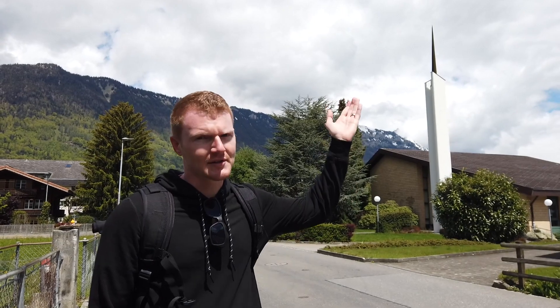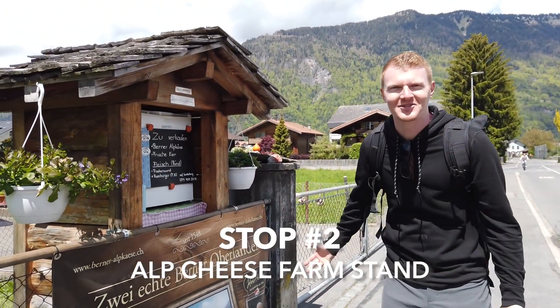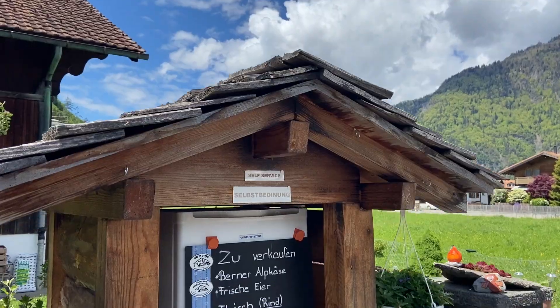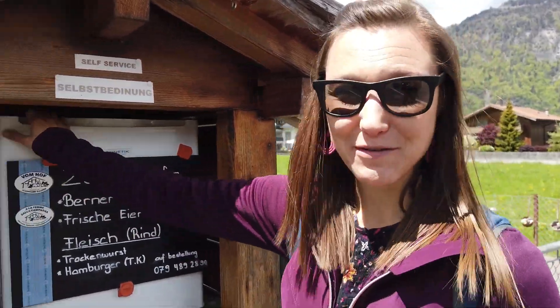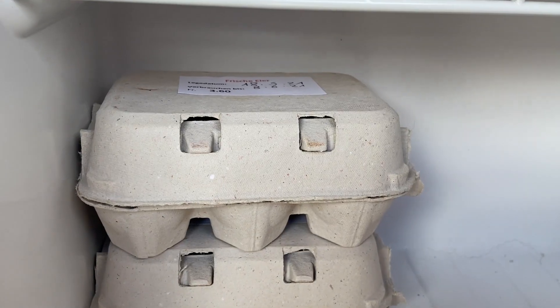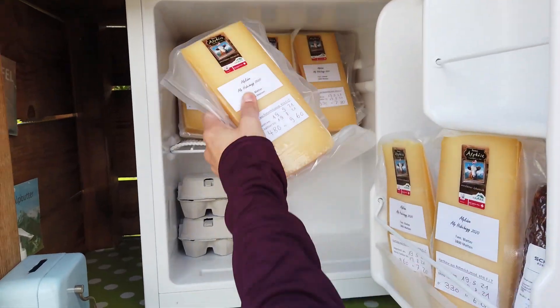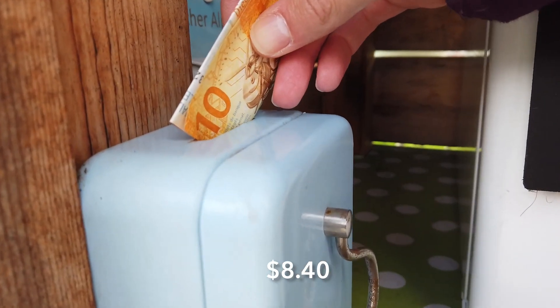This is the church, this is the steeple. Turn to the right, and oh my gosh — fresh Alp cheese. Are you ready for some cheese? Here's how it works: you open the refrigerator, there's a variety of cheese, some fresh eggs, and there's even a sausage hiding over here in the corner. You grab which one you want and you put your money right here in this box.